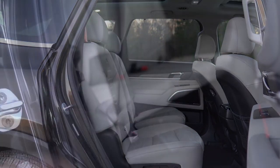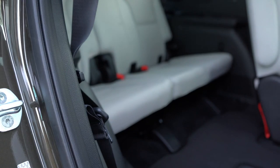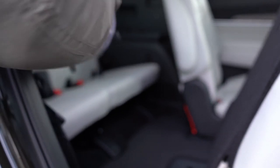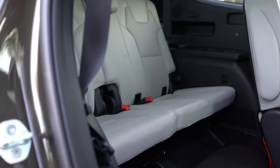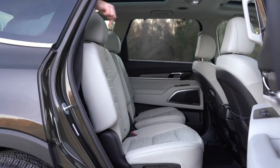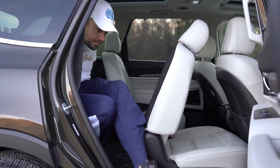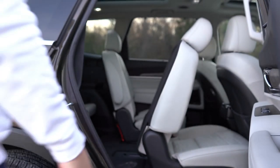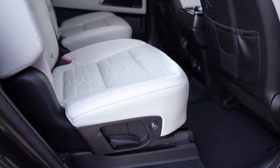There are also seat belt coat hangers so you don't trip over them getting into the third row — a really well-thought-out practical touch. To get back out, there's a button on the top of those second-row seats that slides them forward, making it super easy to exit.